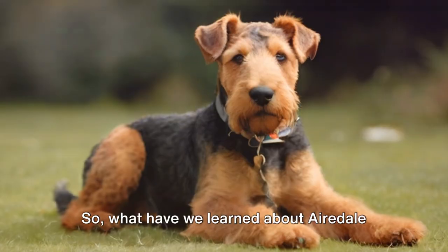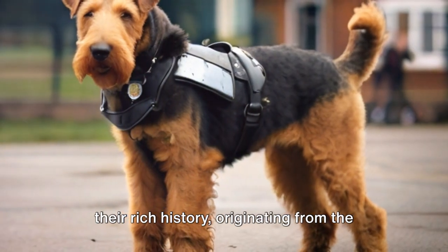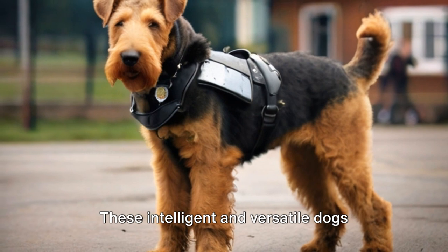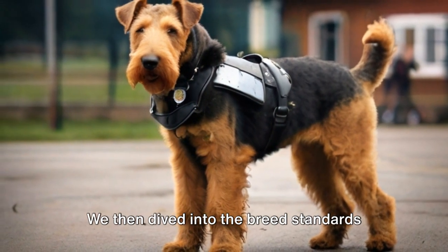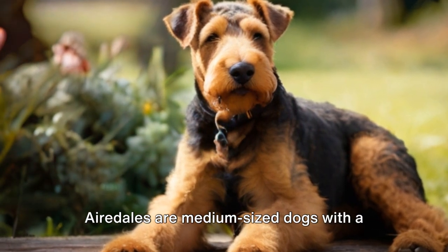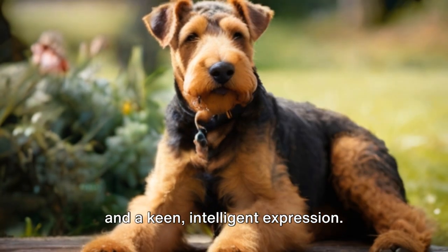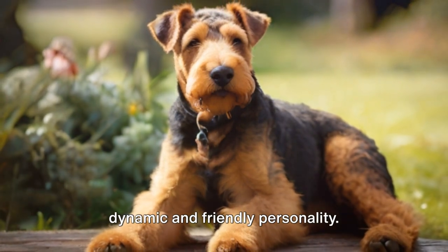So what have we learned about Airedale Terriers today? Firstly, we discovered their rich history, originating from the Eyre Valley in England, where they were bred to catch otters and rats. These intelligent and versatile dogs quickly grew popular beyond their native land. We then dived into the breed standards set by the American Kennel Club. Airedales are medium-sized dogs with a distinctive broken coat, a square frame and a keen, intelligent expression. Their unique looks are matched by their dynamic and friendly personality.